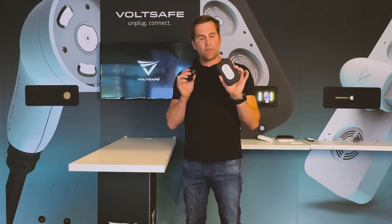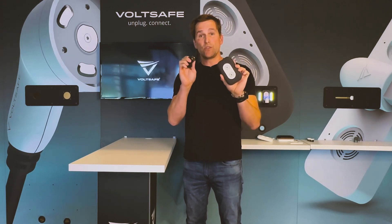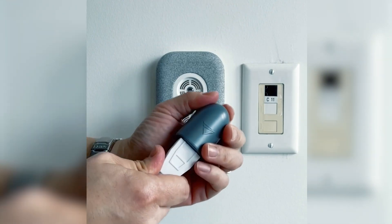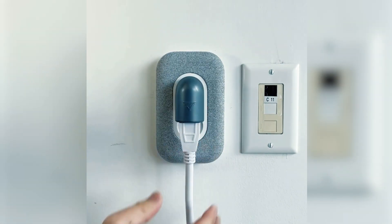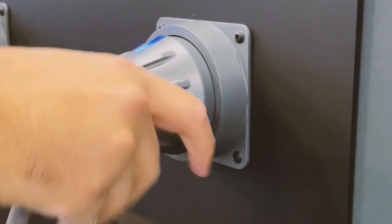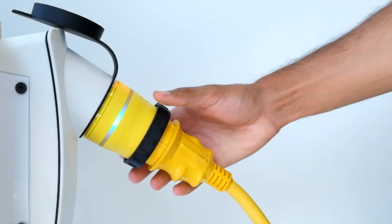At VoltSafe, we have VoltSafe technology, which uses conductive power transfer, metal to metal, so you get fast and efficient charges. And this is for high voltage and high amperage, so it can scale to any power level. The advantages there, compared to things like induction and radio frequency, is that we can actually transfer power efficiently and also safely, whereas they have trouble doing that at distance.